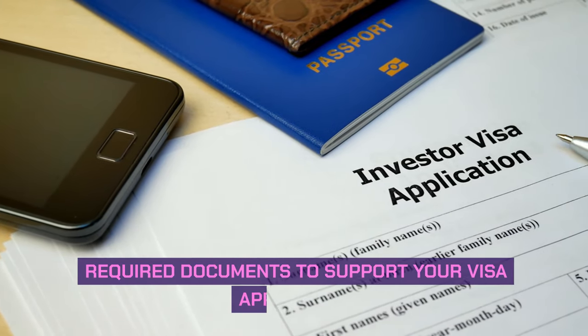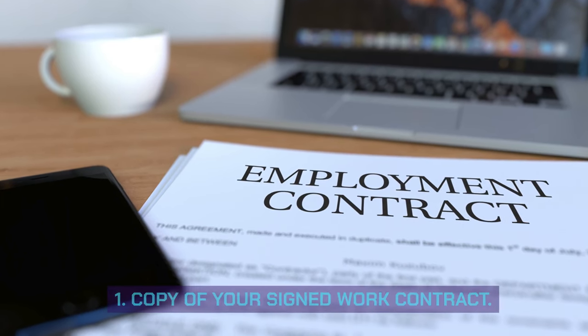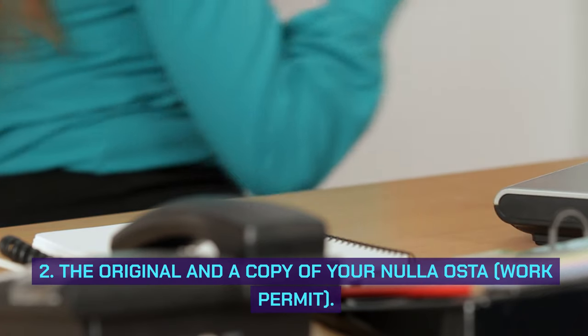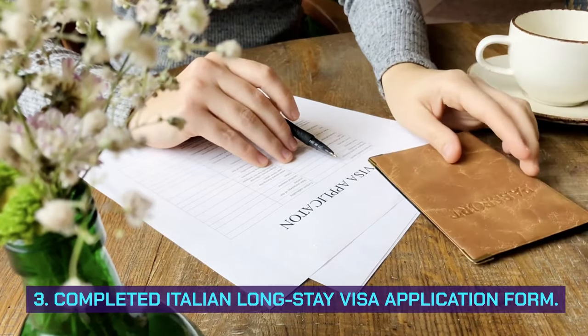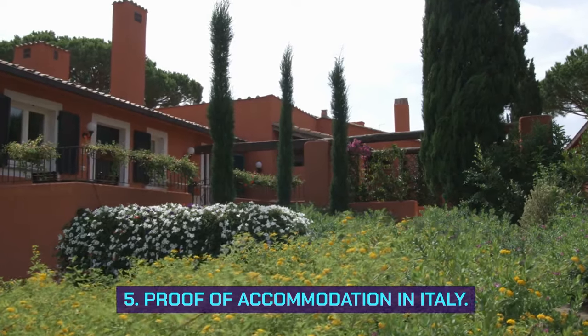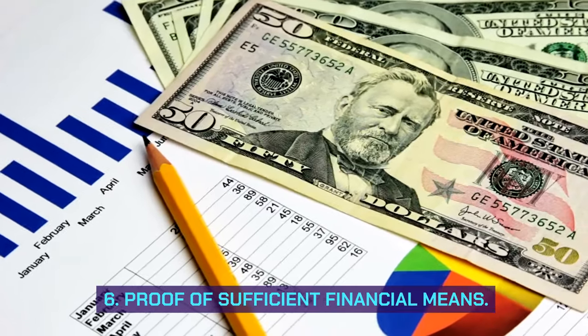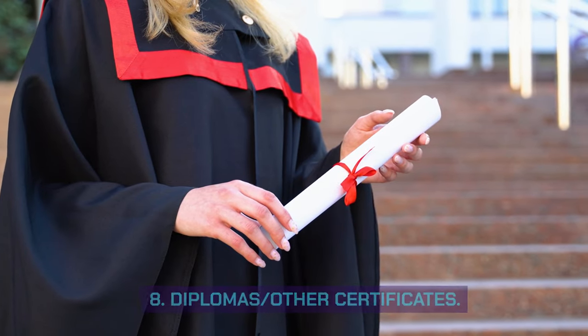Required documents to support your visa application: 1. Copy of your signed work contract. 2. The original and a copy of your Nulla Osta work permit. 3. Completed Italian long-stay visa application form. 4. Passport. 5. Proof of accommodation in Italy. 6. Proof of sufficient financial means. 7. Proof of paid visa fee. 8. Diplomas and other certificates.